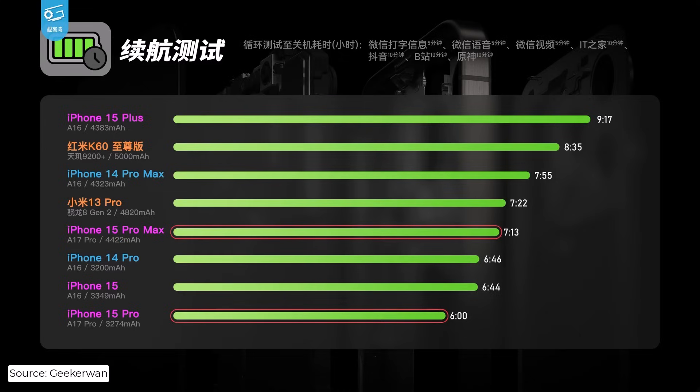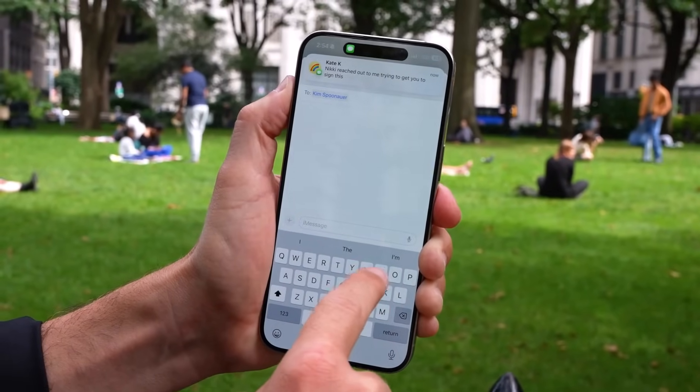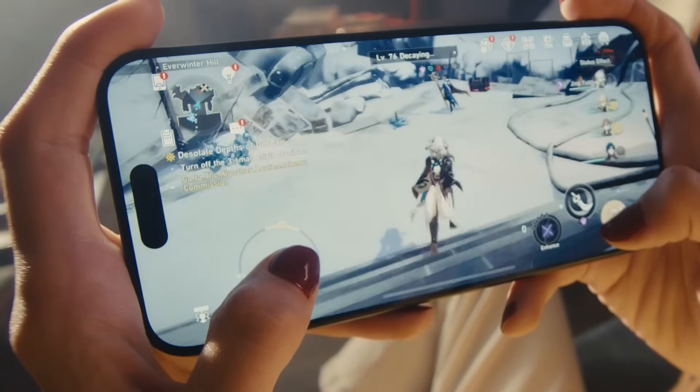It's important to note that the iPhone 15 Pro sports a marginally bigger battery than the iPhone 14 Pro as well, but still manages to perform worse on the test. All of these results tie in with tests showing Apple's new A17 Pro chipset with worse efficiency numbers than the A16 Bionic.